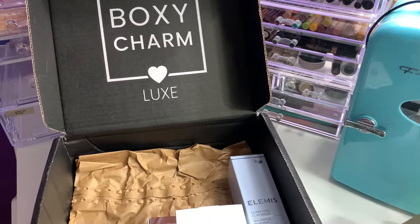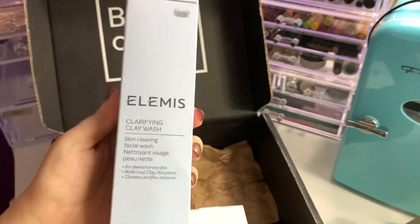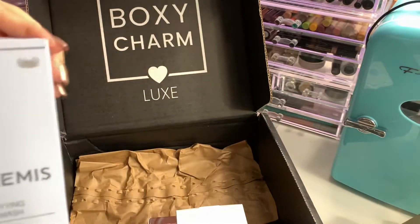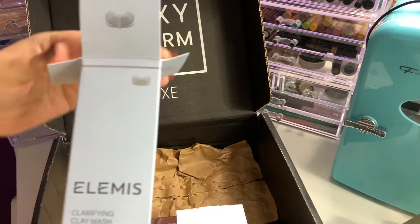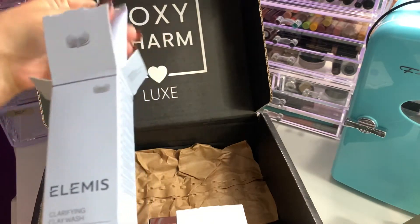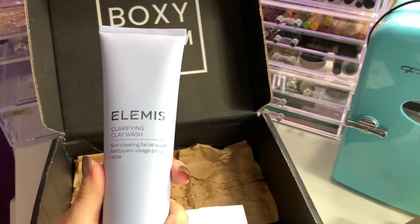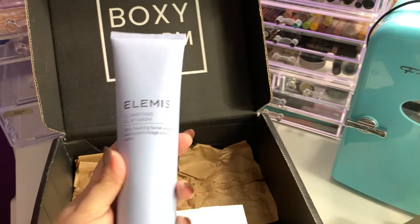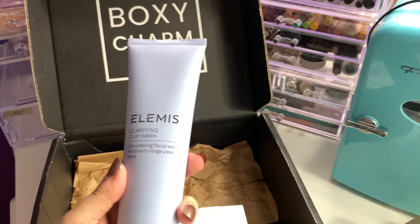Then next we have from Elemis the Clarifying Clay Wash — it deeply cleanses pores and reduces the look of blemishes with this purifying facial wash. Elemis is a phenomenal brand. This is 150 ml or 5 ounces and retails for $49.